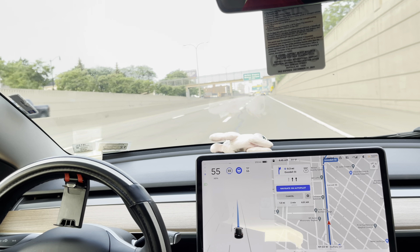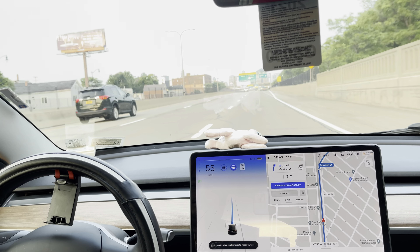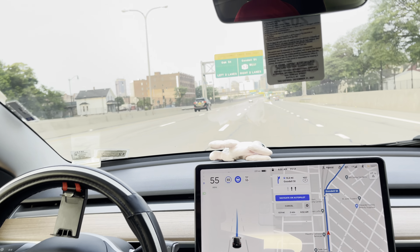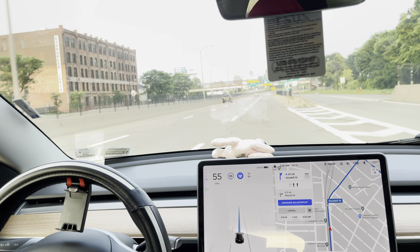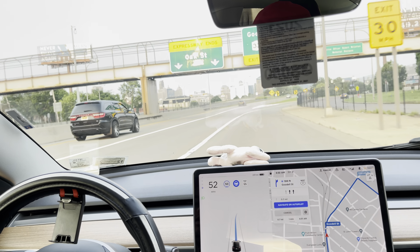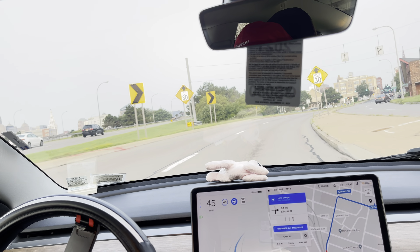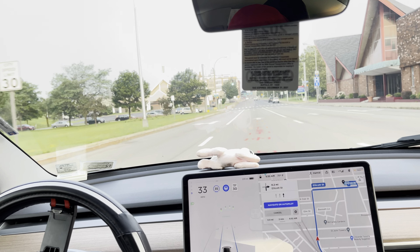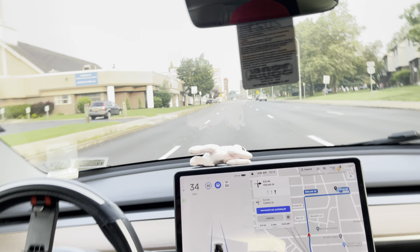So I changed both control arms for within $600 total, while Tesla was charging $970 for just one. The maintenance cost is still very expensive if you go to Tesla, but if you go to a local shop it's not that hard on pricing.